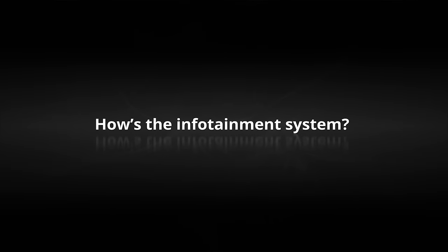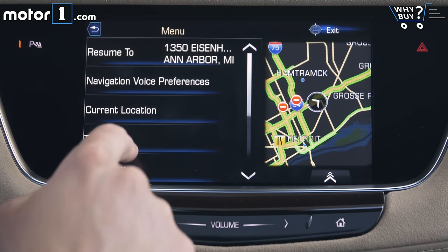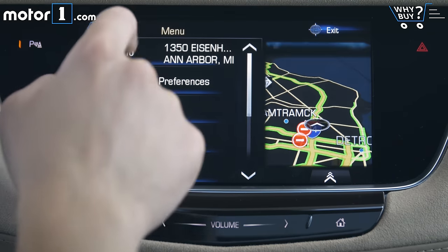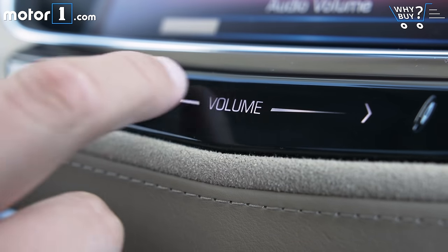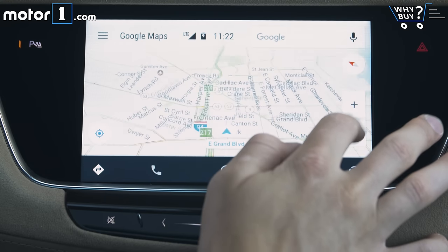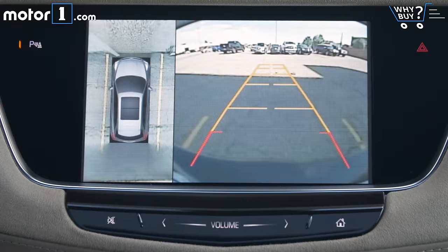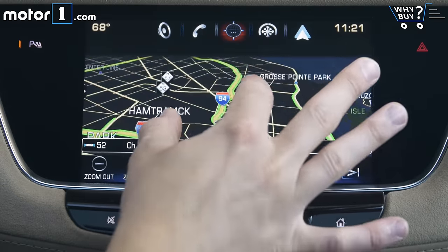How's the infotainment system? I really like the 8-inch touchscreen in this car. It's similar to the system used in many GM cars, and it has simple graphics, quick responses, and great functionality. This sliding volume control isn't great, but it's easier to use than the slide controls in other Cadillacs or even in Hondas. Features include Apple CarPlay and Android Auto, weather information, a surround view camera, and a 4G Wi-Fi hotspot, though data fees apply. There are two USB ports for front seat passengers and two in the rear.